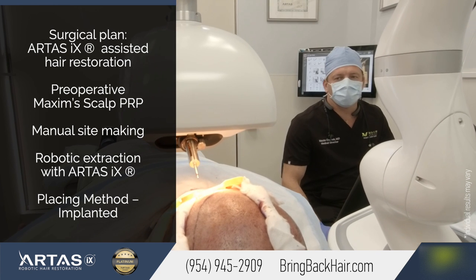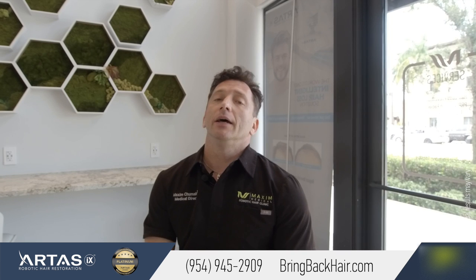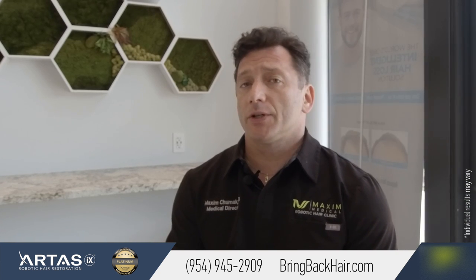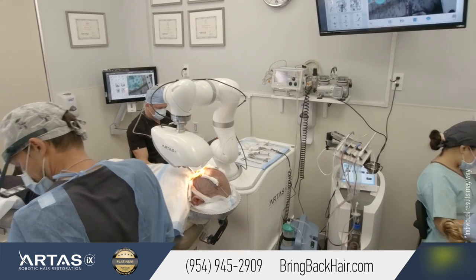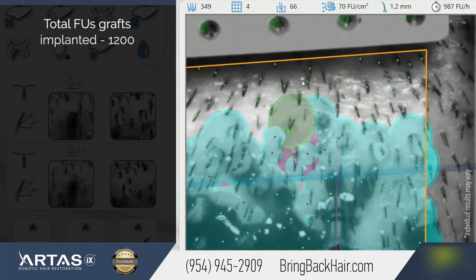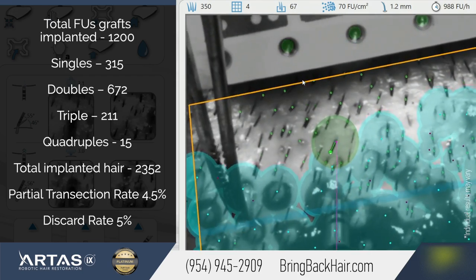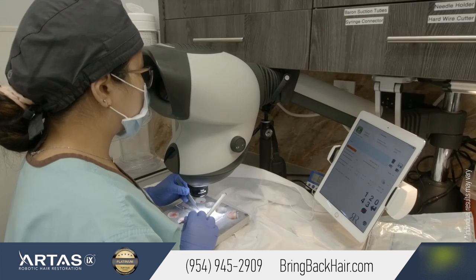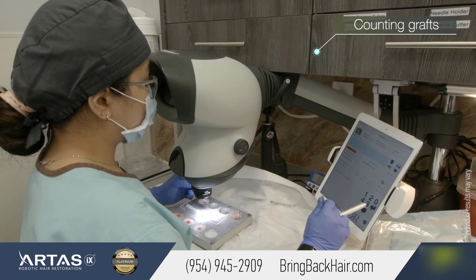We are adding more density and making the hairline look natural. With R-Test robotic harvesting, it allows us to harvest more precisely, leaving enough space between previous harvest attempts in the donor area, creating minimal impact on the harvested area.